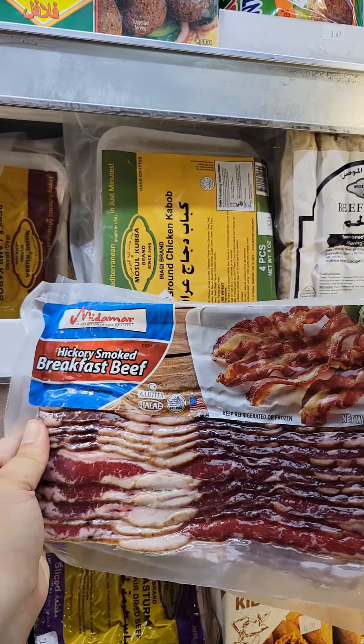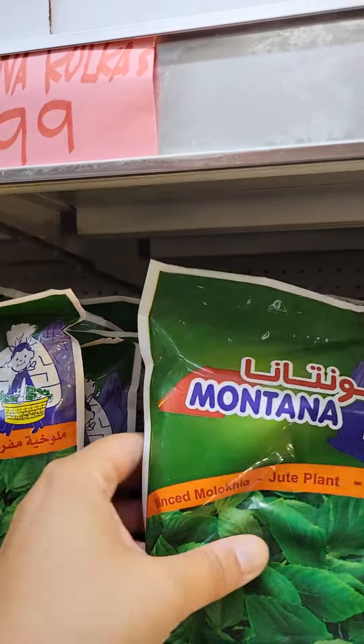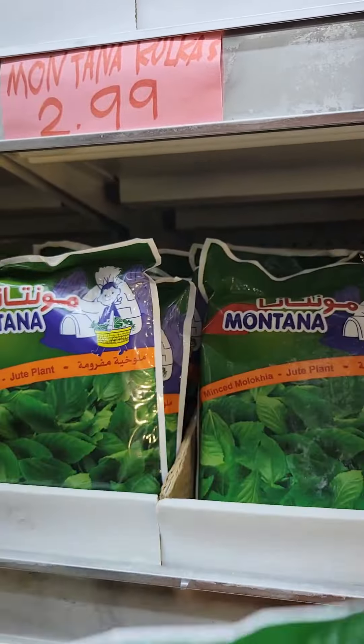Now if you haven't tried beef bacon, you have to try it — it will change your life. I also grabbed some mojiyo, which is similar to spinach and you can make soup out of it.